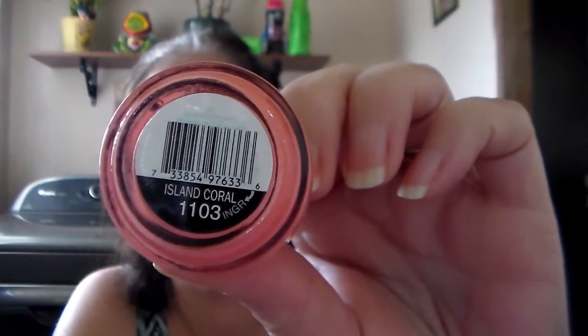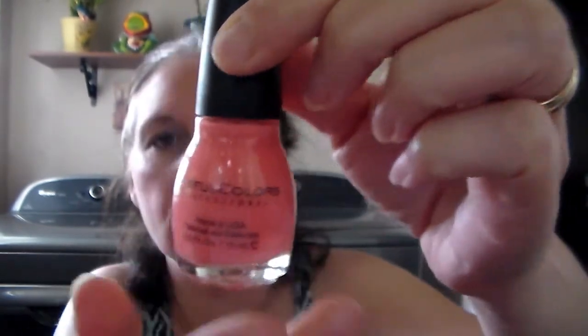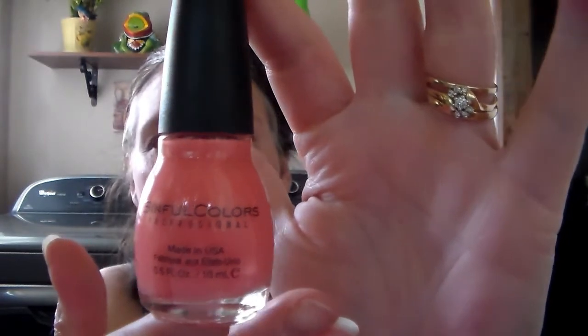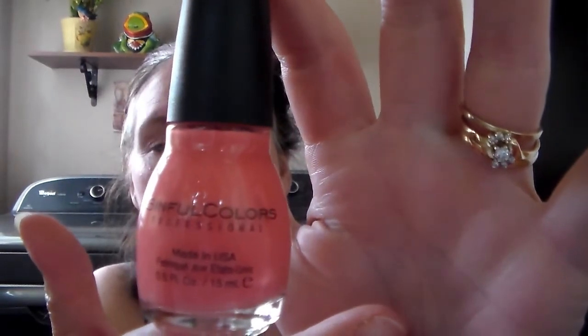That's a beautiful color. I am totally going to use that — I actually threw away all of my fingernail polishes because they were all getting old and separating and it was just a gross mess. So I will definitely use that.